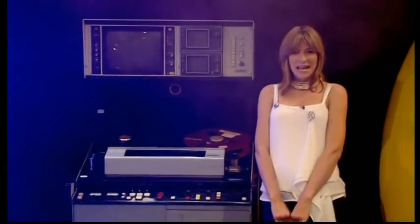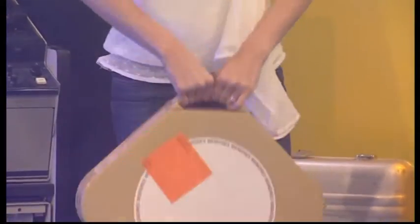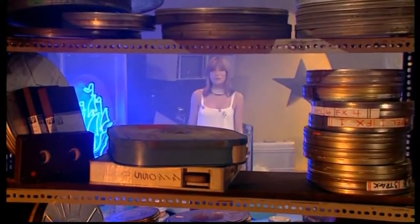Of course, videotapes were nothing new for TV companies — they first came into use in the late 1950s. They were called quads or two inches, and they were huge and very heavy. They cost a fortune too, so they were used quite sparingly and often reused.